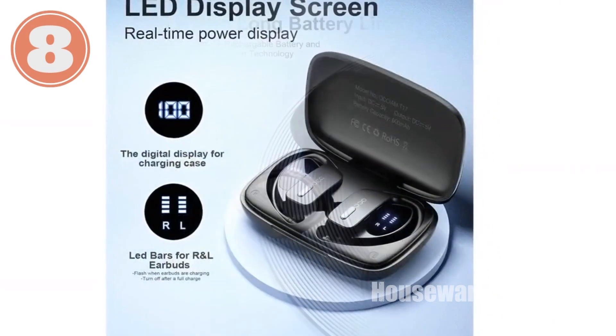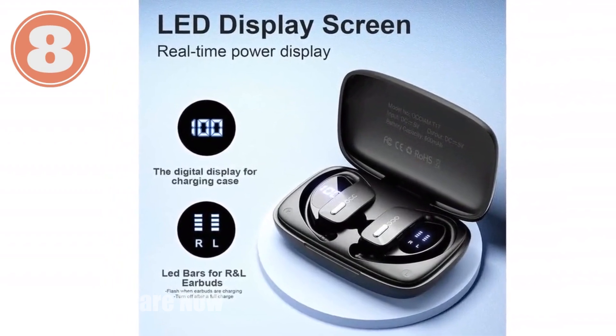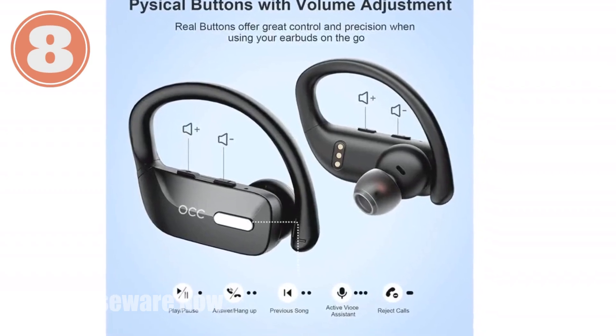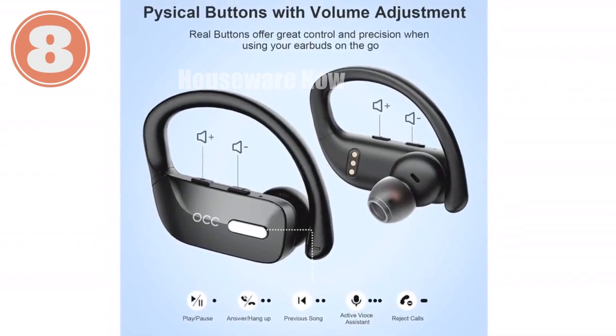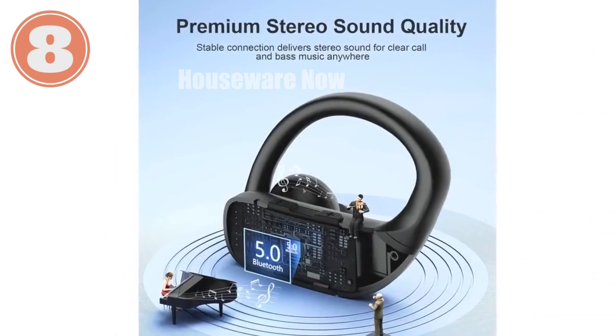Technical specifications: Bluetooth 5, battery life 8 hours per earbud, 48 hours total with charging case, charging time 1.5 hours, charging case battery capacity 600mAh, waterproof rating IPX5, noise cancellation CVC 8.0.